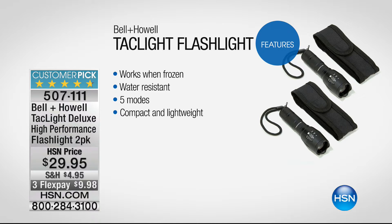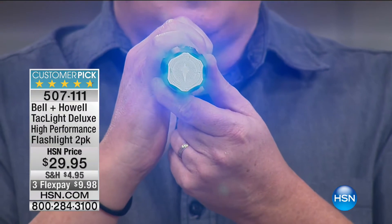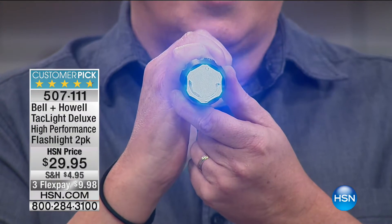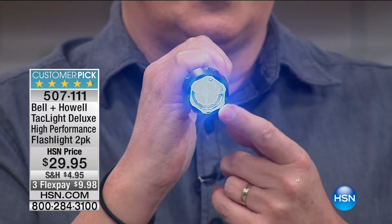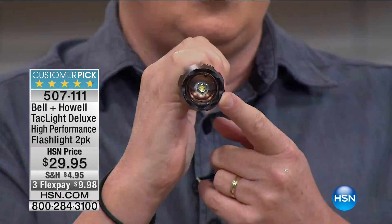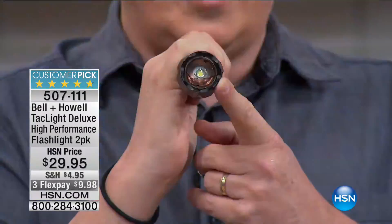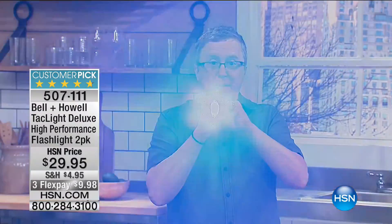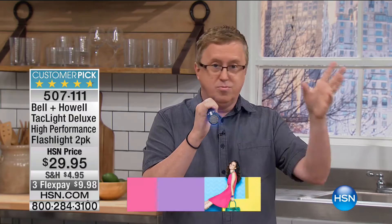Let me show you the five different settings. First, I'll go right at the camera. There's the super bright setting. Then here's the medium setting — still looks pretty bright. And there's the low setting, so if you're in a situation where you want to conserve battery power, you can use that. Then you have the super flash — that's for getting people's attention, and it can also be used to incapacitate somebody if they're coming at you. If you shine this in somebody's eye, concentrating it, it really disorients people and gives you time to run.